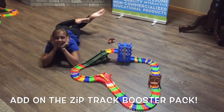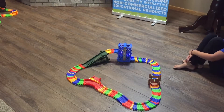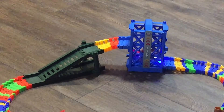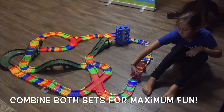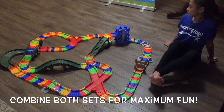Next, add on the Zip Track Booster Pack. This add-on set contains 125 additional track pieces, a car-powered lift, a Y-splitter, a gate, and an underpass. Combine both sets together, plus an additional car, to create Zip Track Deluxe.